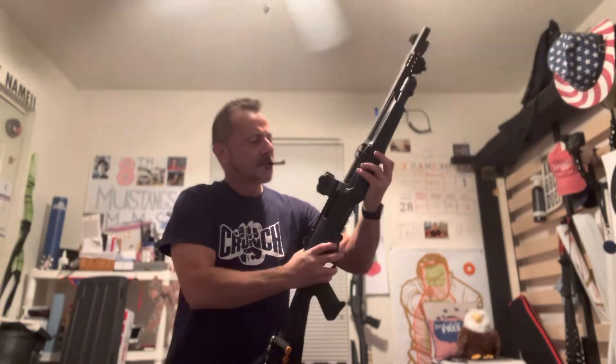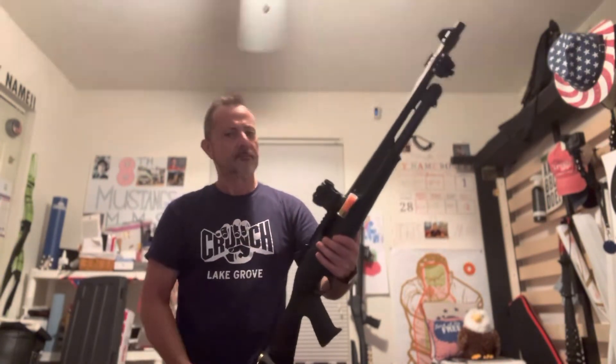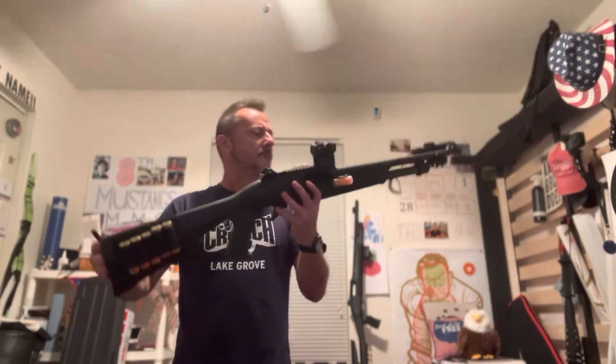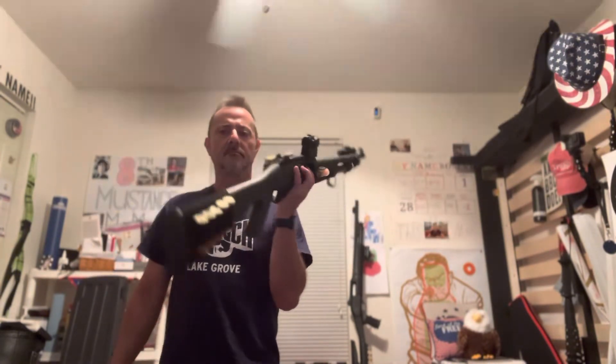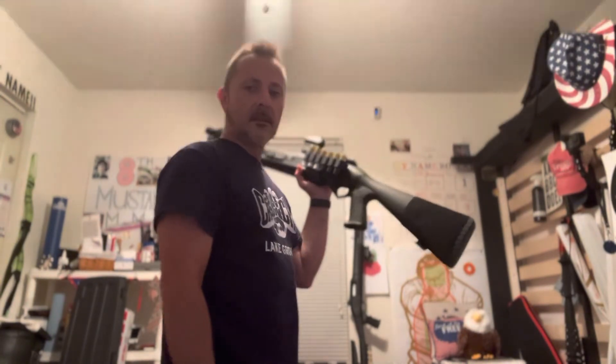Favorite feature — absolutely spot on. Let's see, I own four shotguns, and this is by far the best.